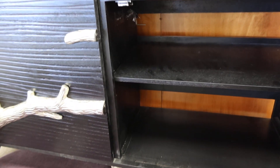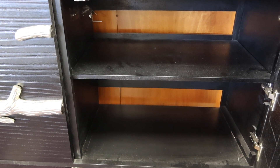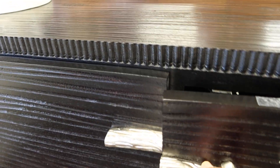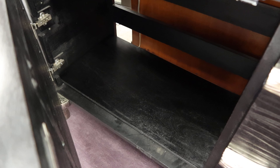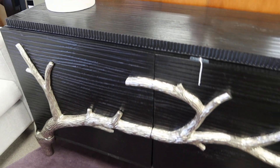It has an open back for wires if you want to hook up lamps or a stereo system. There is a shelf in the bottom there — it just needs a couple of pegs. Really nice.